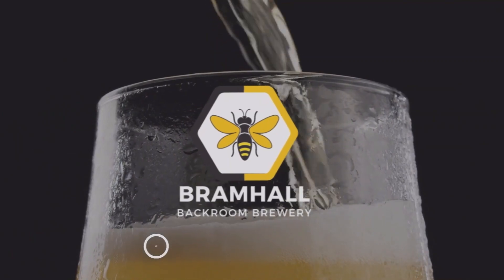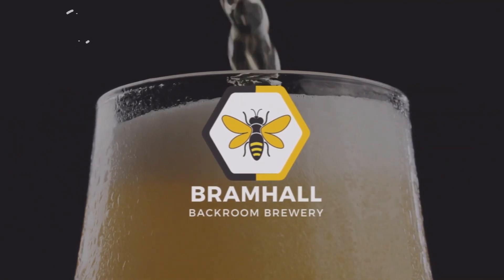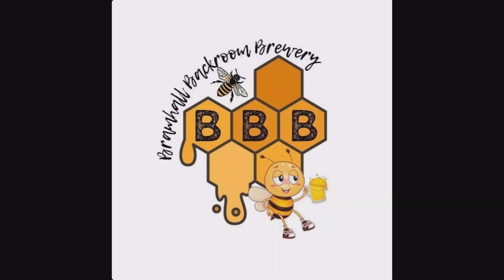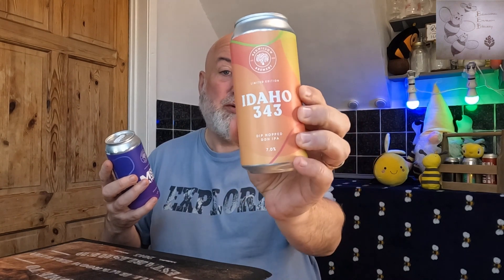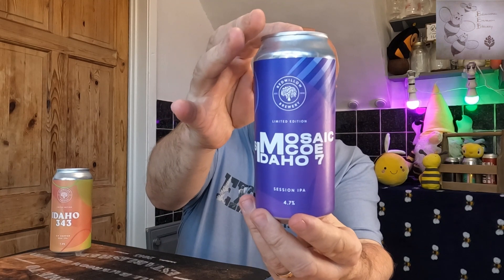Welcome back to the channel. Welcome back to Tap Thursdays and we've got Red Willow Brewery. We've got Idaho 343, which is a dry hopped, double dry hopped IPA coming in at 7%. And we've got Red Willow's Limited Edition Mosaic Simcoe Idaho 7 Session IPA coming in at 4.7%.